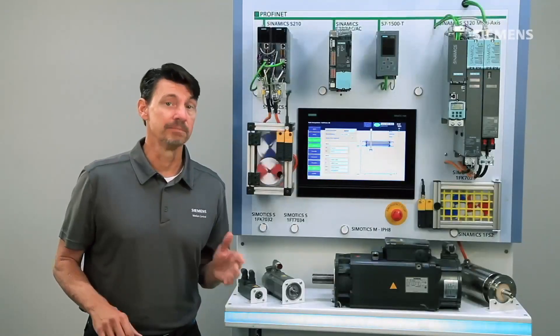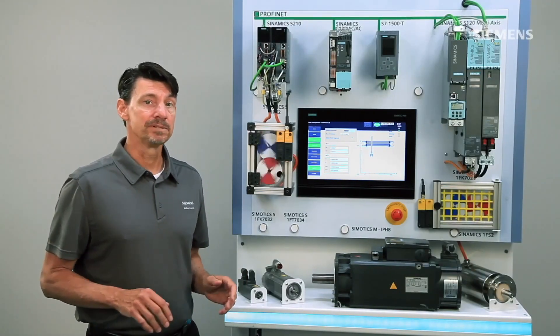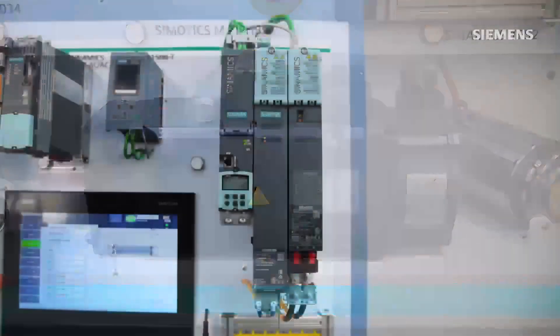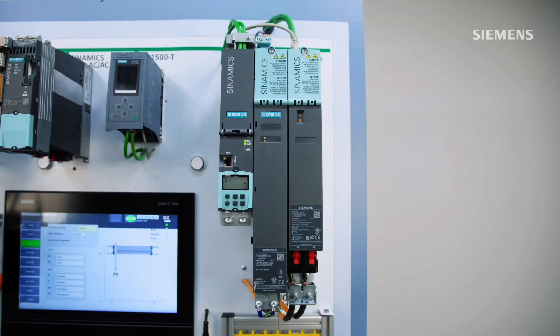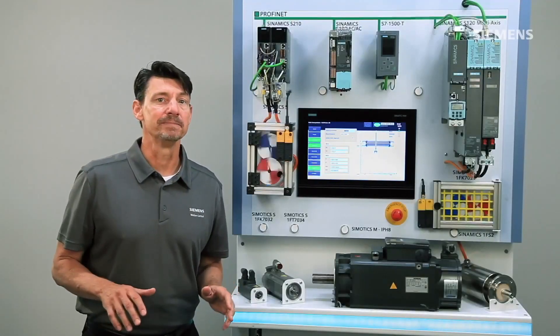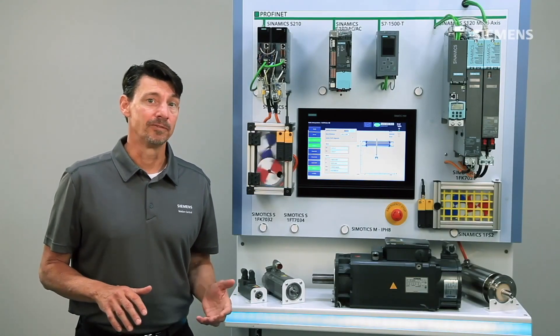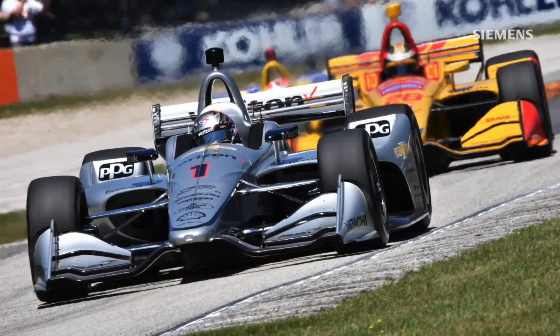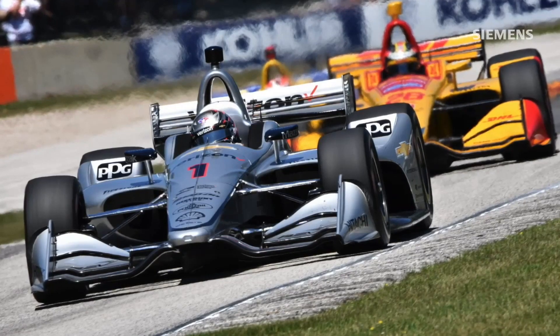For example, automotive test stands. Siemens couples the high-performance 1PH8 motor and the Sinamics S-120 drives with active line module to supply a system that's superior not only in performance, but in efficiency too. One of our customers, MTS in Minneapolis, supplies industry-leading test stands, including road tracks for IndyCar testing.